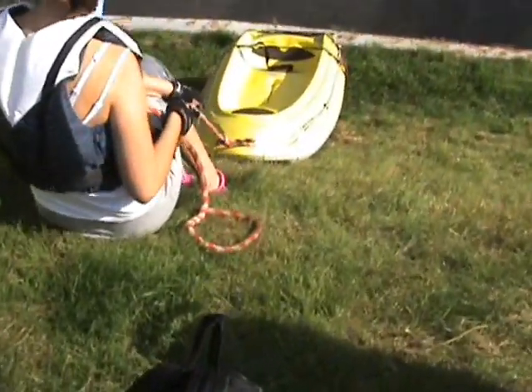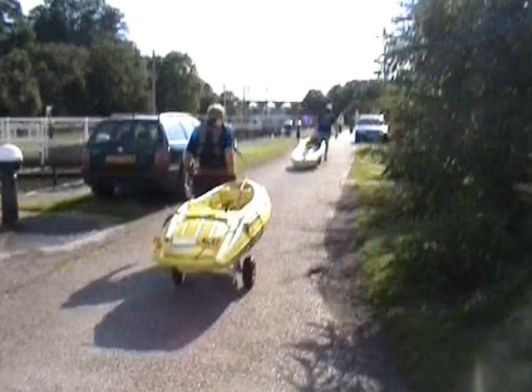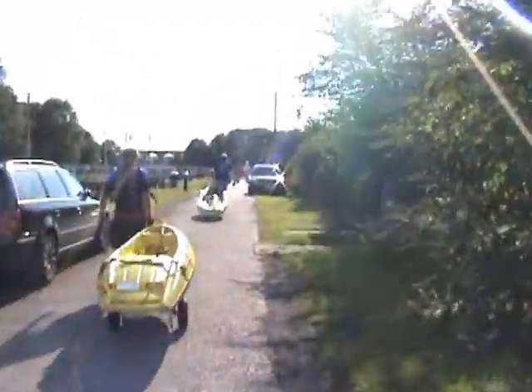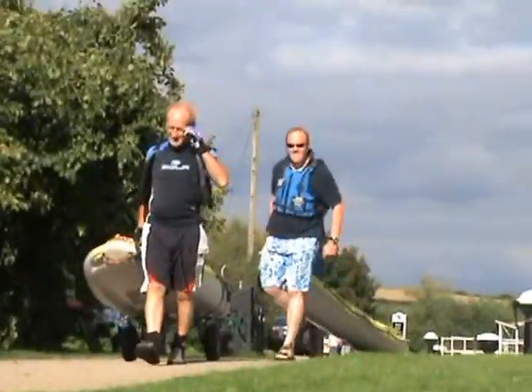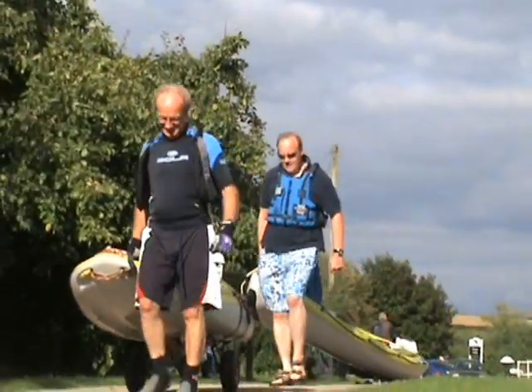Fortunately I have a trolley for the single seat Bikwasu kayak, and the two-man Tobago kayak has a built-in stern wheel which makes it easy to drag them short distances. Having said that, the stern wheel jammed out of shot a little later.